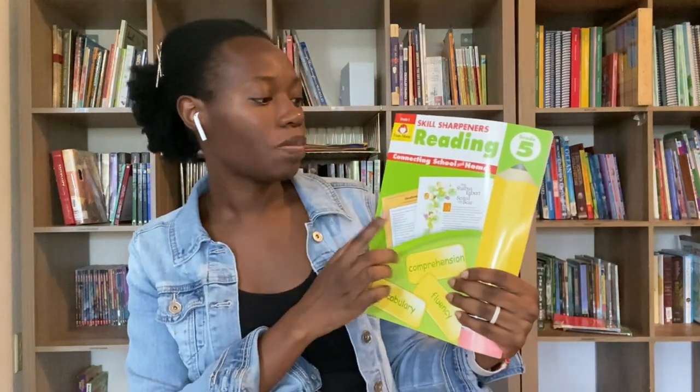Another add-in is for my sixth grader: I went ahead and added Skill Sharpeners Reading for him. We are going to be doing reading comprehension in the sense that he'll be reading and I'll be asking comprehension questions about literature he's read. But I also wanted a quick supplemental book for reading comprehension, fluency, and related skills, so I thought we'd try the Evan-Moor Skill Sharpeners book. He's an avid reader and enjoys reading, so giving him more reading and comprehension questions won't be a big deal, especially on a loop schedule.